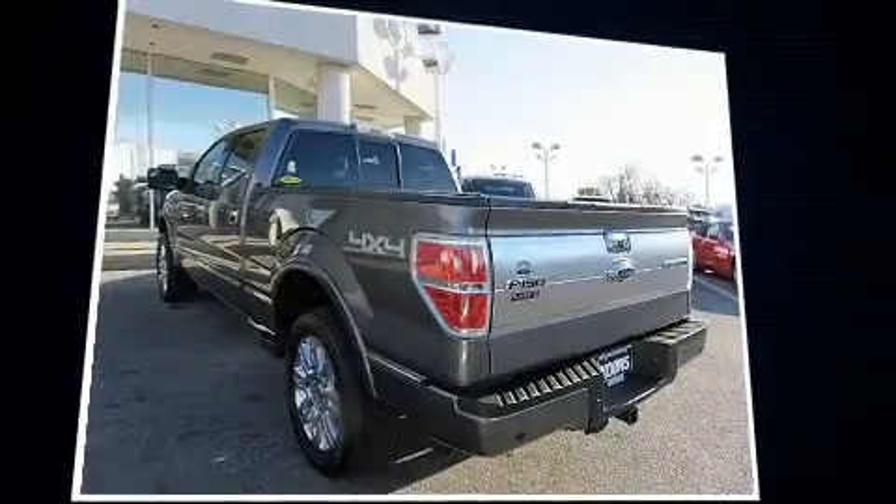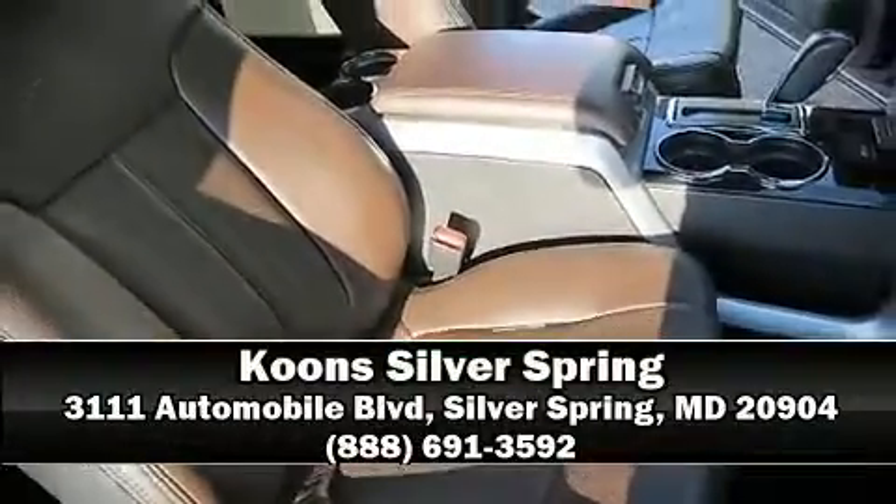You'll maintain precise command of the roadway. Our experienced sales staff is eager to share its knowledge and enthusiasm with you — stop in and take a test drive.